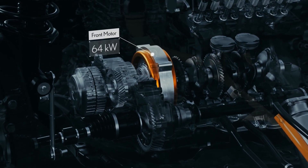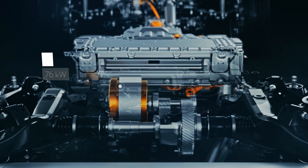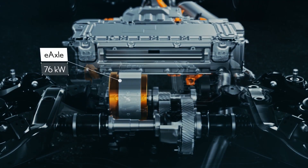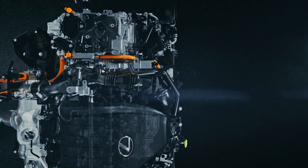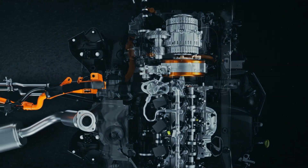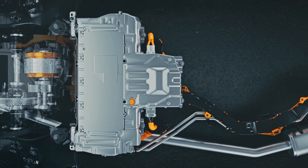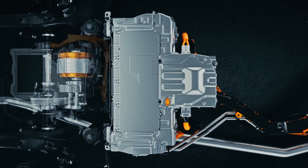Performance is also delivered by the 64-kilowatt motor in the front transaxle and the 76-kilowatt e-axle in the rear. The clutch system allows engine and motor to work separately or as an integrated unit to deliver powerful and responsive acceleration, making for the best-performing RX ever.